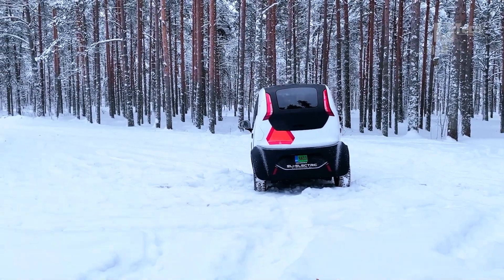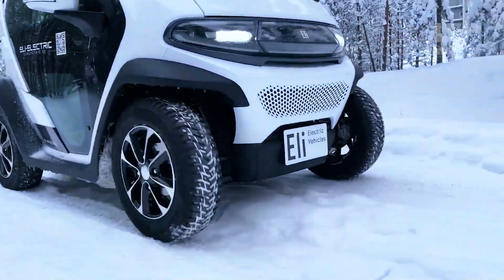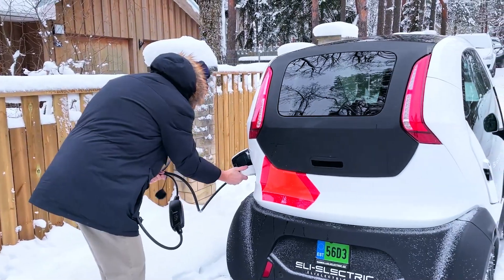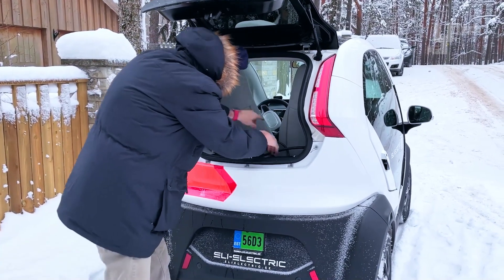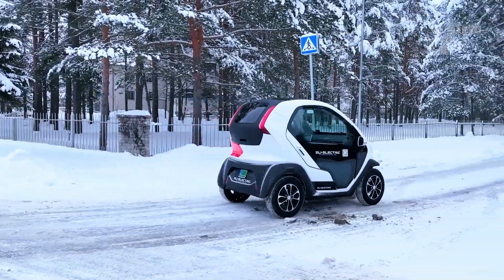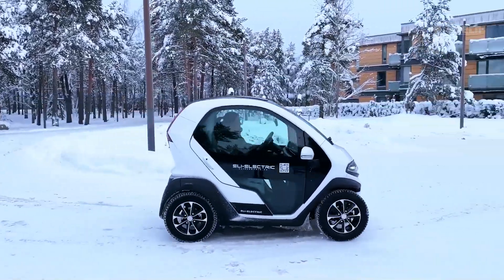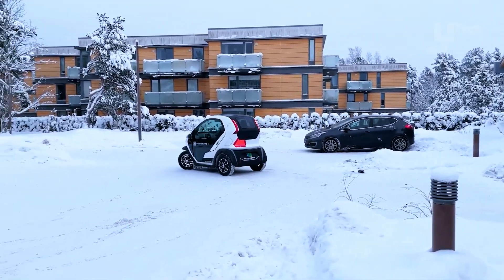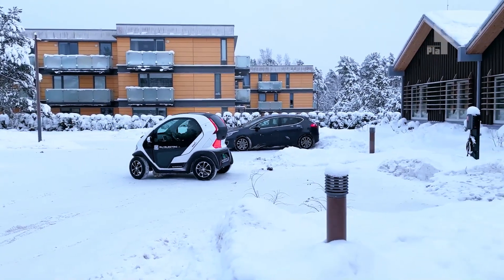Comfort is key with bucket seats and a practical hatchback cargo area, all constructed from high-strength aluminum. Its doors, comprised of a single piece of tempered glass strengthened with thermoplastic resin, exude durability and style. Loaded with modern features including parking sensors, rear cameras, power-assisted steering, and braking, the ELI Zero ensures a safe and enjoyable ride. Inside, enjoy cup holders and vegan leather upholstery, along with air conditioning and heating. Accommodating two passengers and 160 liters of belongings, it's the perfect city companion.